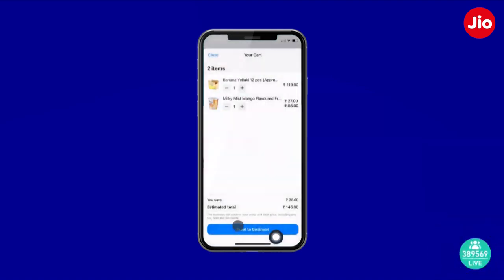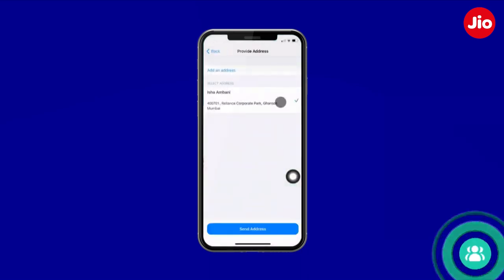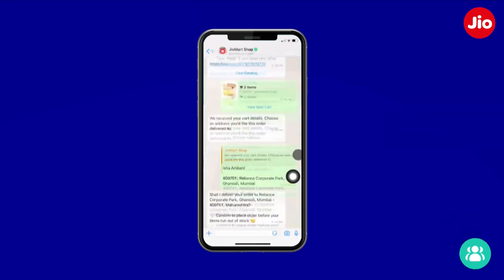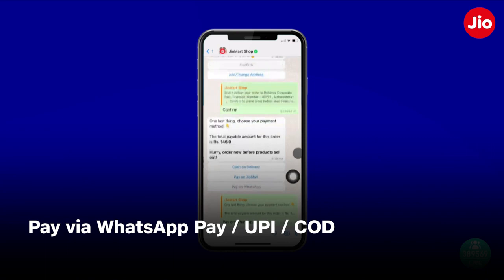Let me now confirm my order. Since I'm a repeat customer, JioMart already knows my usual delivery address, and I can simply confirm. Now let me choose my payment method. I want to use WhatsApp Pay, but you can also use Cash on Delivery and other methods.